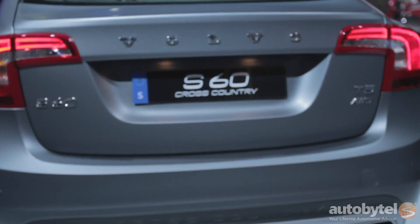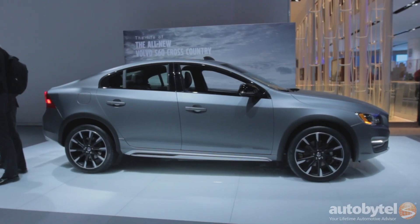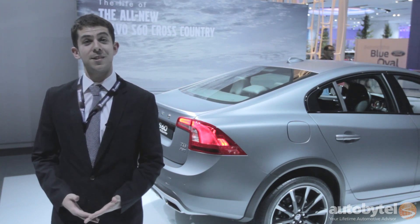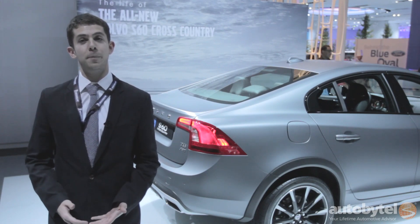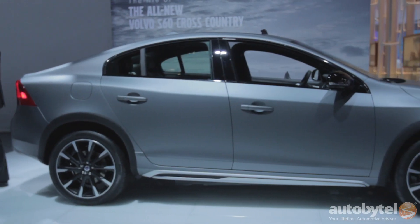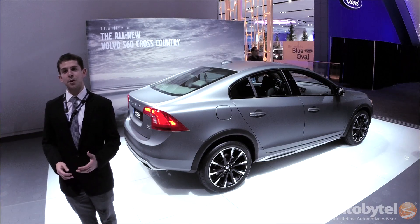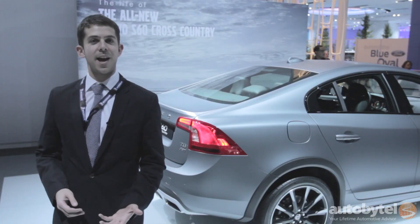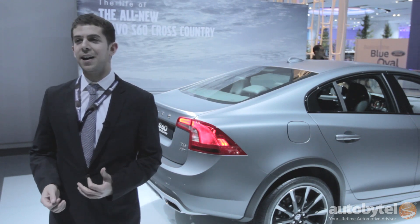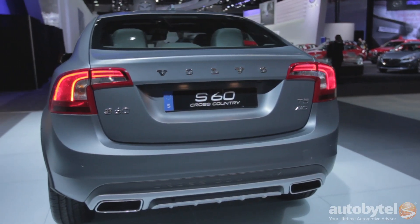This is the 2015 Volvo S60 Cross Country — Volvo's answer to the question: what do I do if I want four-wheel drive and a little bit of ride height, but I don't want a crossover? The S60 is Volvo's mid-size sedan that's been raised 2.6 inches. Really not a lot of ground clearance, but enough to give the car a raised appearance. Similar tactics have been tried on the Subaru Legacy sedan that eventually became the Outback. It's done a lot more tastefully here.